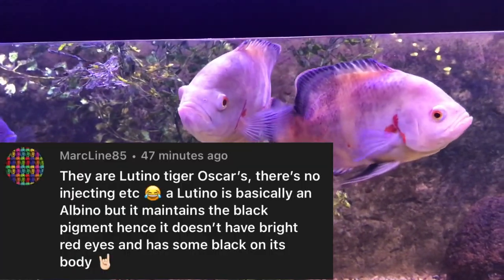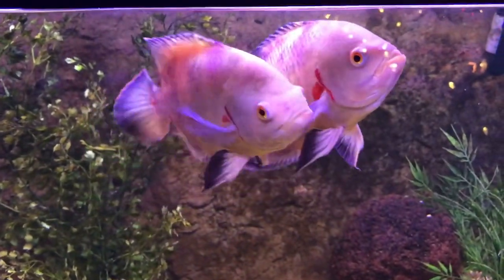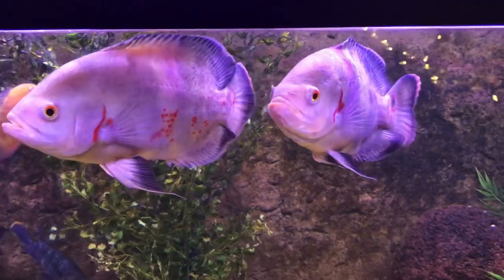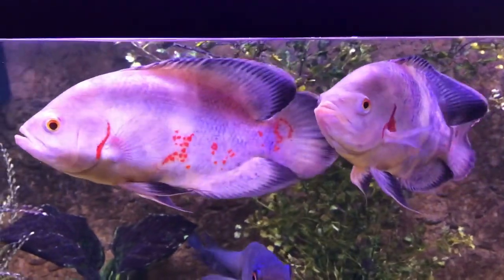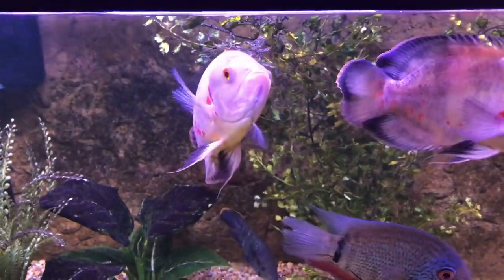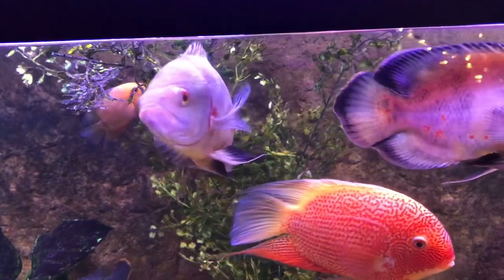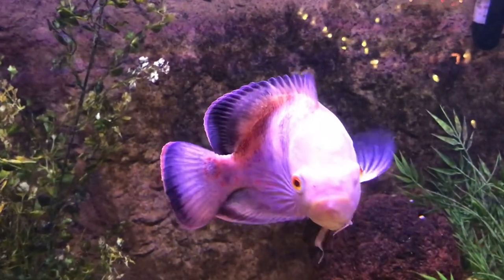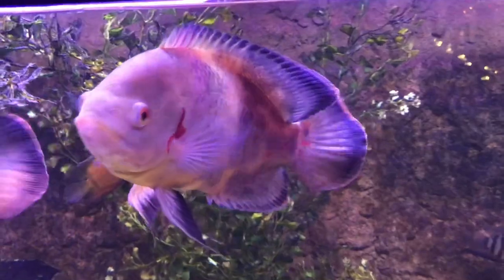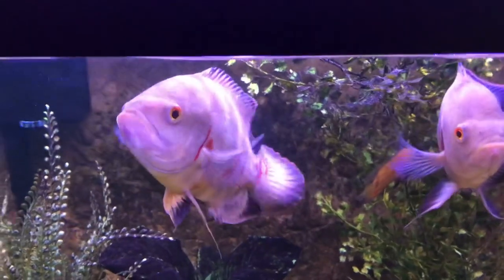Huge shout-out to MarkLine85 — I really appreciate the comment, brada. Mark is super familiar with this type of Oscar. He said it's called a Lutino Tiger Oscar — basically an albino, but it maintains the black pigment. Hence it doesn't have bright red eyes. You can kind of see the eyes right there. And it has some black on its body — obviously the black on its fins, dorsal fin, tail, anal fin, and pelvic fin.